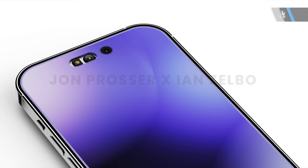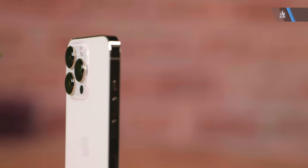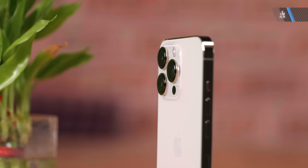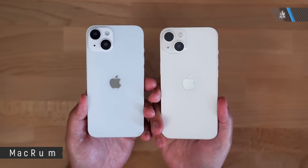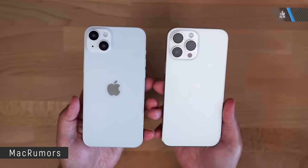What is expected is the removal of the notch for a pill-shaped cutout on the Pro models, whereas the non-pro models will retain the notch. The Pro versions are expected to retain things like ProMotion and ProRes video capture, and we might see more differentiation between the non-pro and the Pro models just to make sure Apple can separate the two types of groups.